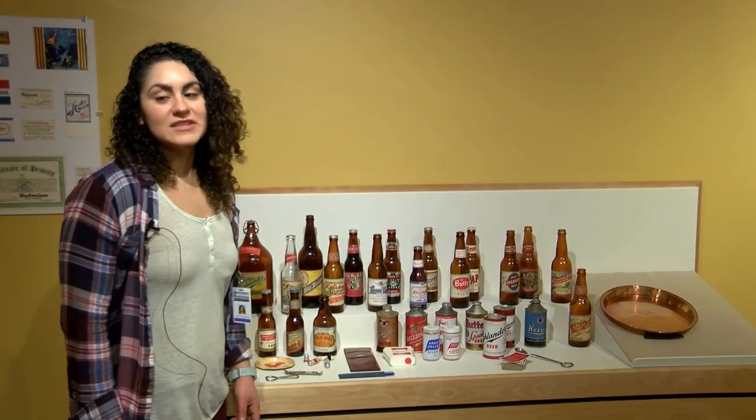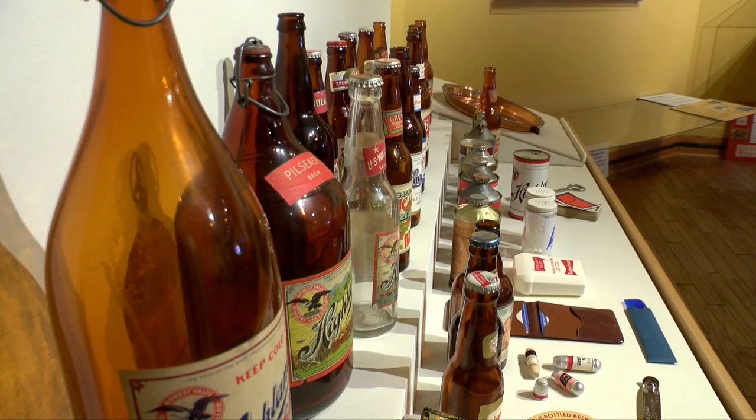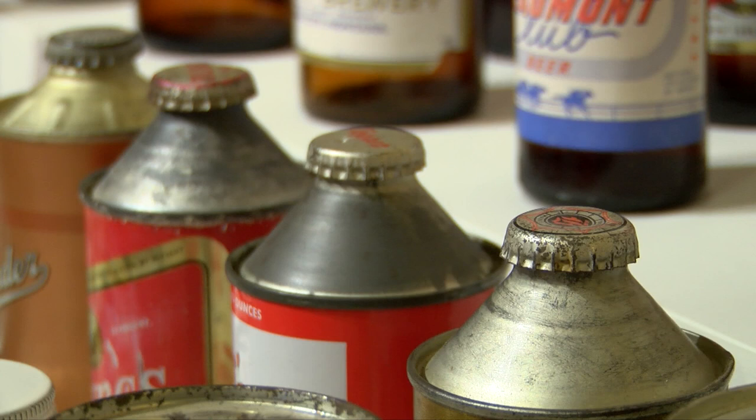Another great thing about the exhibit is you can really see the evolution of the bottling and canning products that have been used in breweries over the years. A lot of these look like the type of beer bottles you see today, but we also have these great canned beers that have a twist top similar to the way that a glass bottle would.